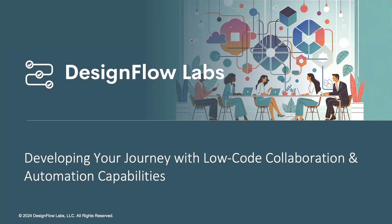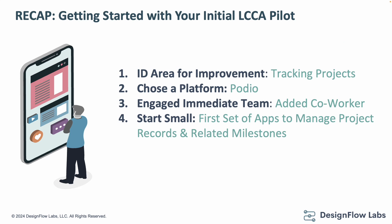Just to give a quick recap of what we talked about in the initial video: when we talk about starting to leverage a low-code collaboration and automation platform, there are a few key things we want to look at. First, do we have an idea of how we can use this to improve our organizational or team efficiency? In our demo example, we had a project management team tracking all of their projects in a spreadsheet. We chose a platform called Podio to bring all of our projects and project managers together into a centralized digital workspace to manage those project records and collaborate about the status and current events related to those projects.